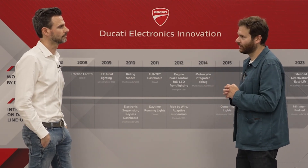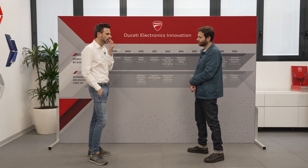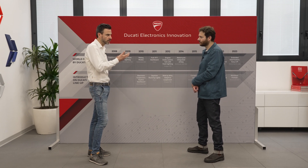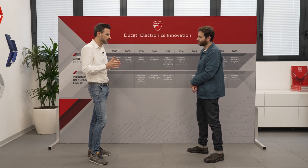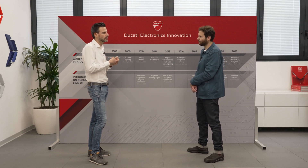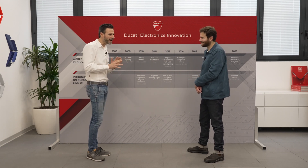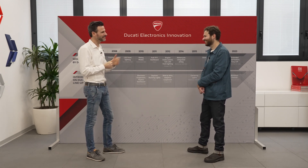What trends do you see in the future of electronics — where do we go from here? Looking at technology in the automotive area, the two-wheel world follows four-wheel automotive trends for some topics. I think one trend will be software development and connectivity. Regarding new systems and technology we are developing now, I prefer to keep those secret — you will see next year.